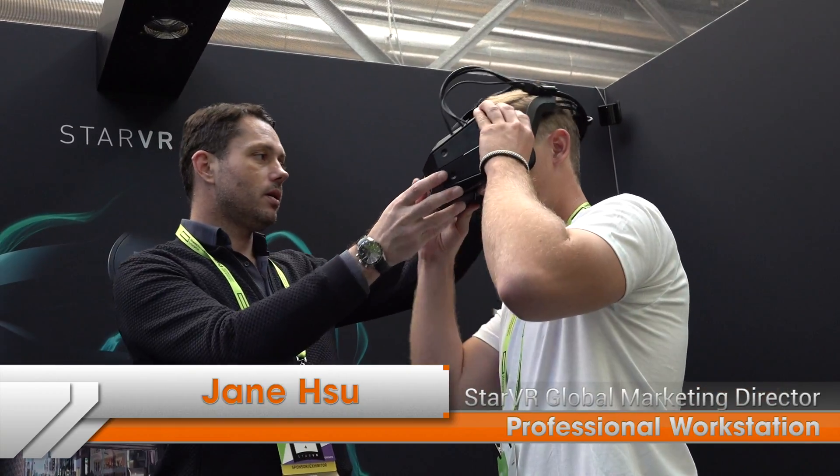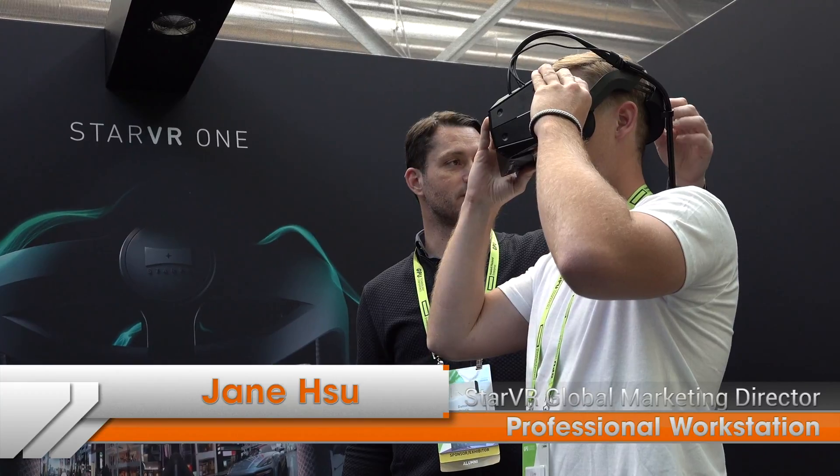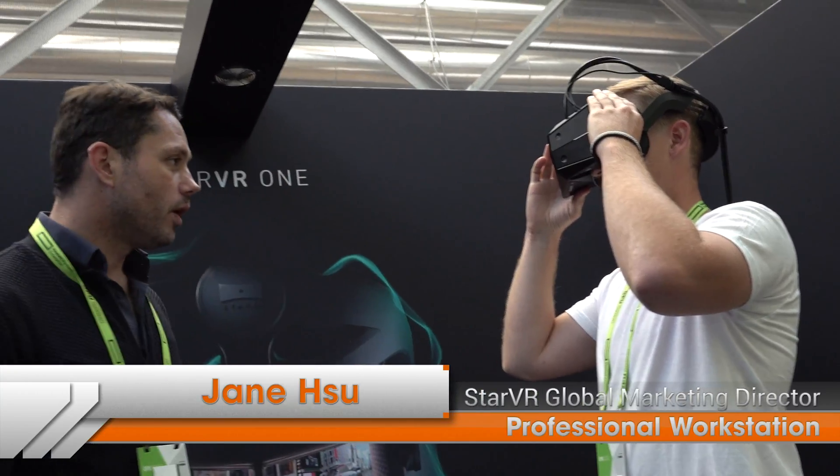My name is Jane Xu. I work for StarVR as head of global marketing. StarVR, from the ground up, is a designer and manufacturer of VR HMD head mount displays for enterprise and professionals.